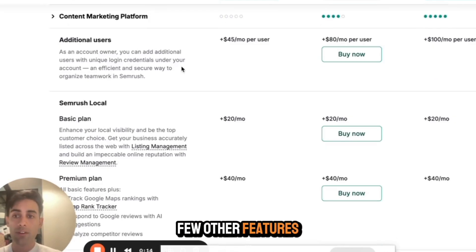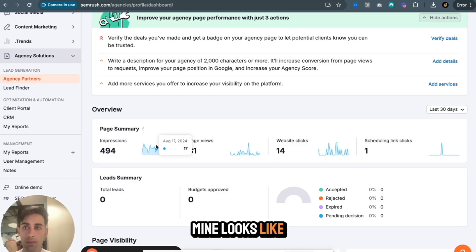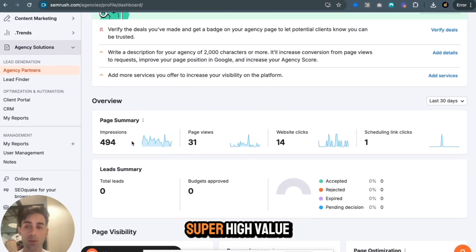We had a few other features, but the agency growth kit is where you start to see those leads coming in. This is my agency partners tab. You can see that we don't get tons of leads from this all the time, but we do get super high value leads, and other leads have converted — probably dozens of leads that I've actually seen on the profile.